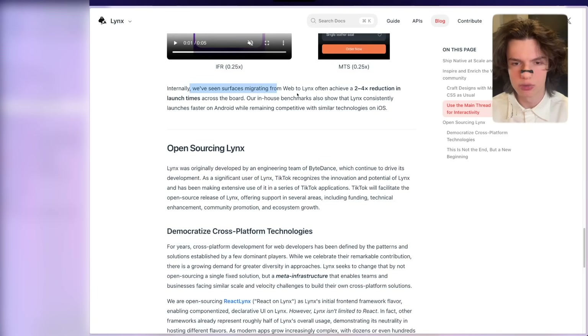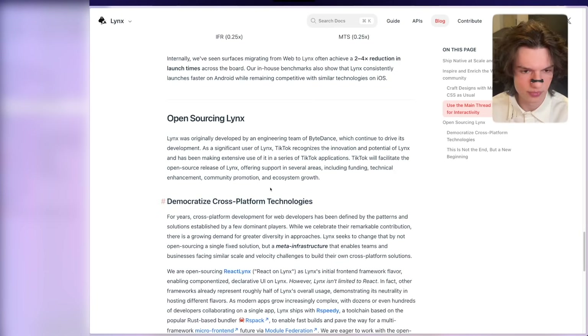We've seen services migrating from web to Lynx often achieve a two to four times reduction in launch times. This is very big. Their in-house benchmarks also show that Lynx consistently launches faster on Android while remaining competitive with similar technologies on iOS. This is awesome.